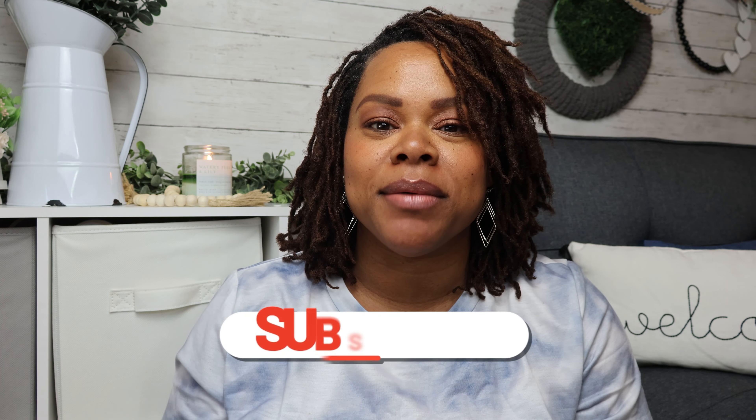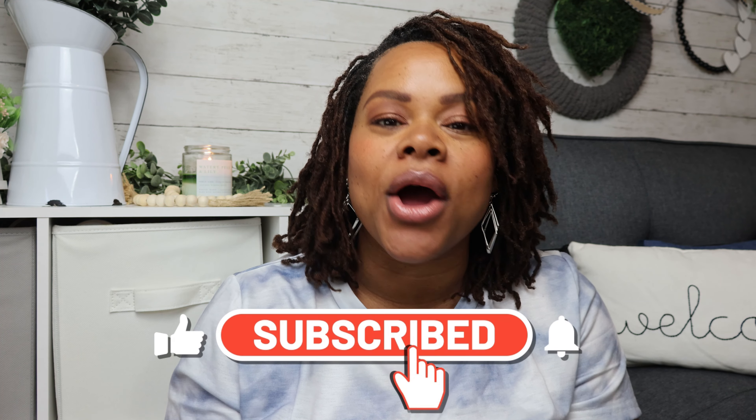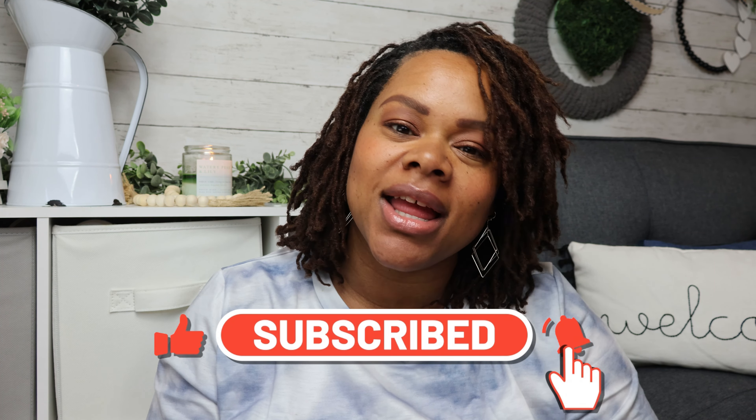Hey dolls and friends, welcome back and thanks so much for spending part of your day with me. If you're new here, my name is Amber Michon and I create high-end home decor crafts, sprinkling a little bit of hauls and reviews. But if you're not new, hey doll, hey!